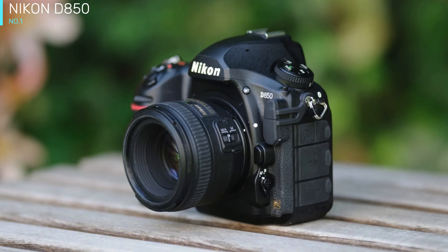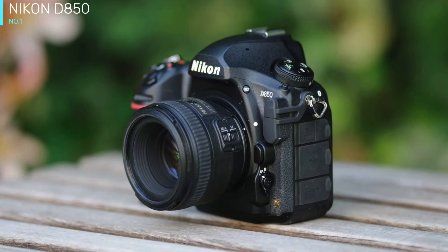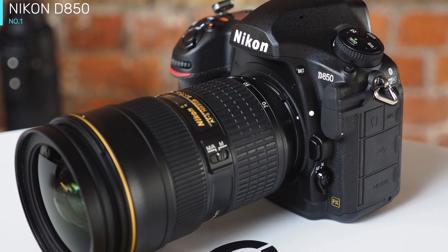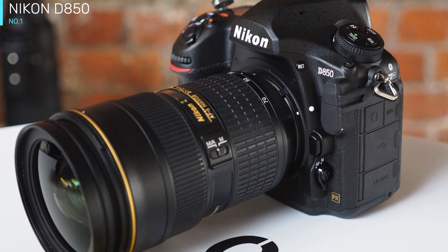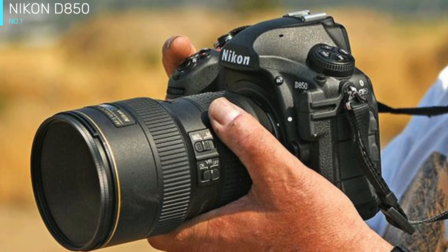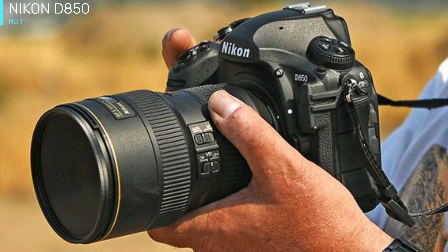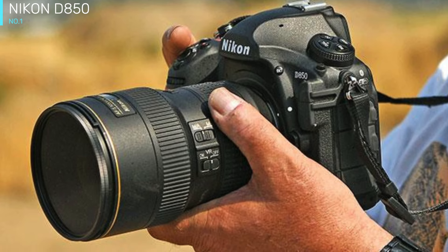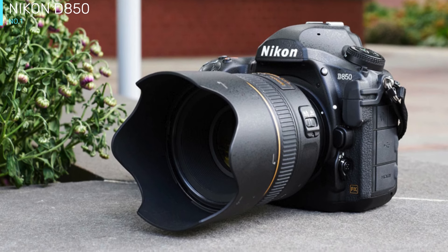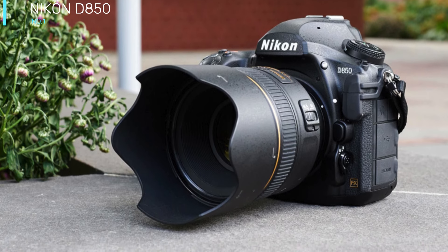The D850 is a high-resolution monster, but also a speedy performer. It starts, focuses, and fires in a little less than 0.3 seconds, so your ability to grab an unexpected shot is only limited by the speed at which you can bring the viewfinder to your eye. Focus speed is quick as well — in bright light there's just a 0.05-second delay between pressing the shutter and capturing a crisp image.